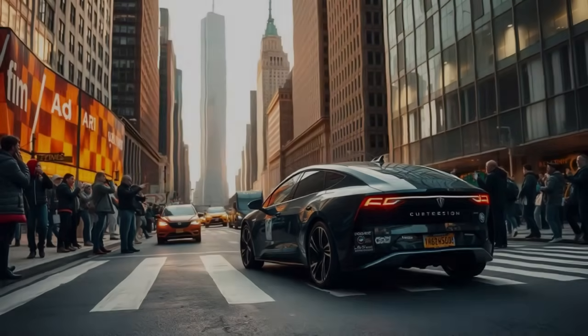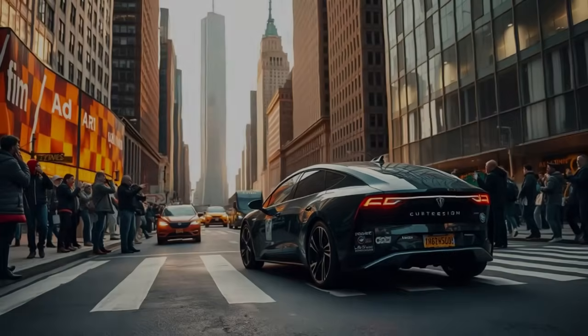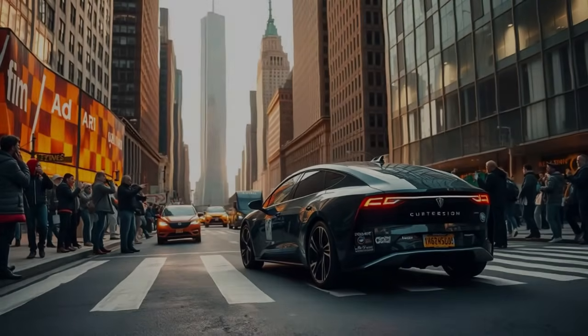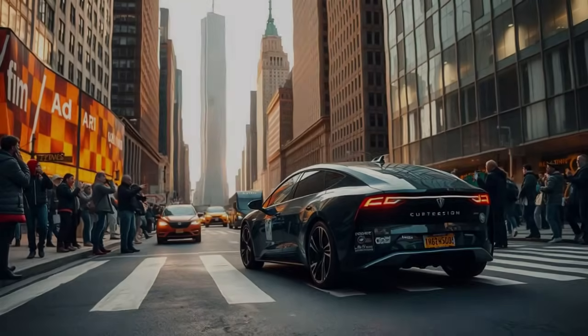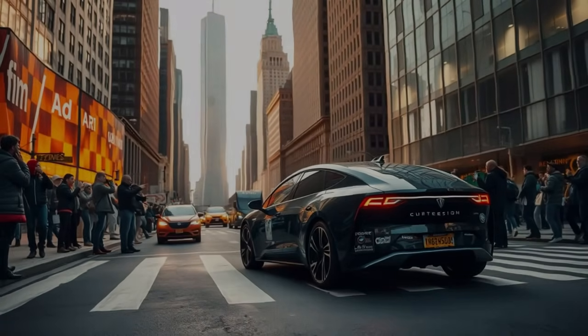By the end of the first day, we've already driven over 300 miles — no charging stations, no fuel stops. The energy levels remain stable, as though the car simply refuses to run out.